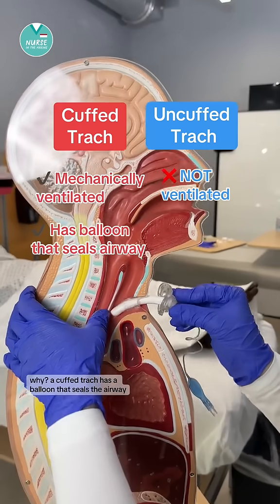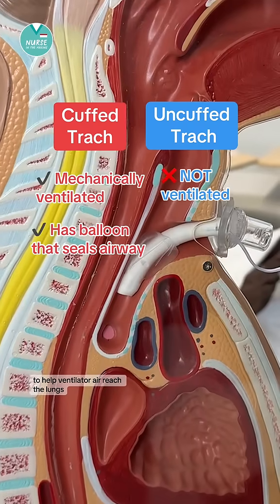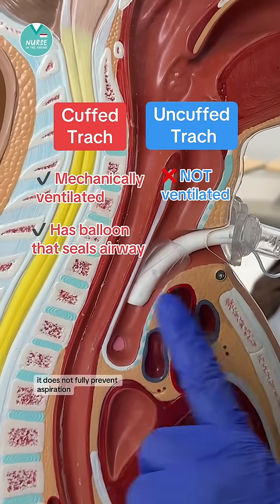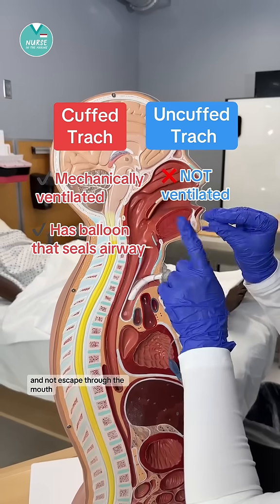Why? A cuffed trach has a balloon that seals the airway to help ventilator air reach the lungs. While it may reduce aspiration risk, it does not fully prevent aspiration. All of the air pushed through the trach will go into the lungs and not escape through the mouth.